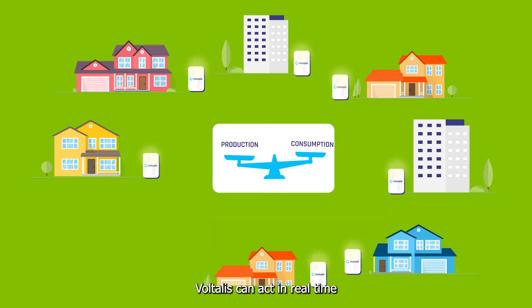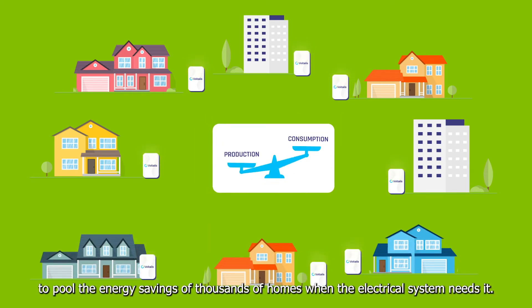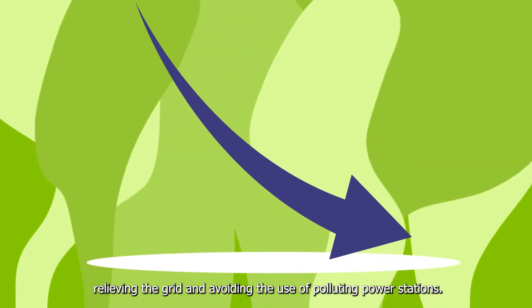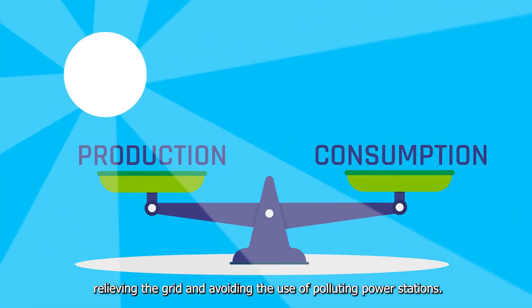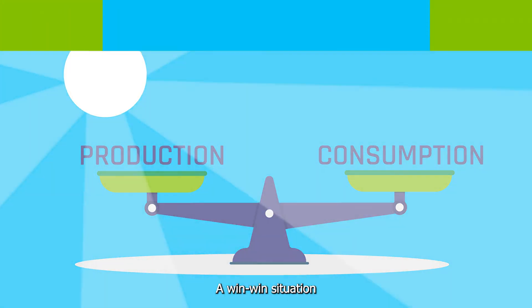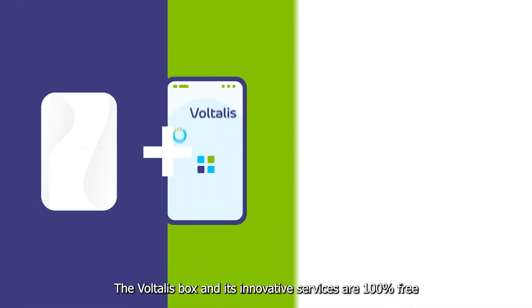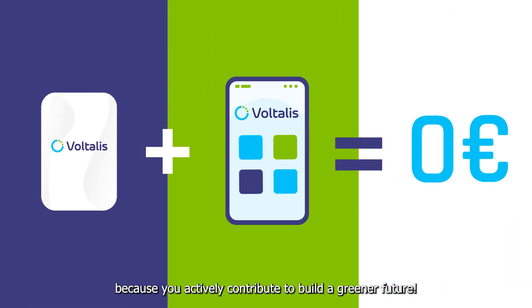Voltalis can act in real time to pool the energy savings of thousands of homes when the electrical system needs it. Electricity consumption then decreases, relieving the grid and avoiding the use of polluting power stations. A win-win situation. The Voltalis box and its innovative services are 100% free because you actively contribute to building a greener future.